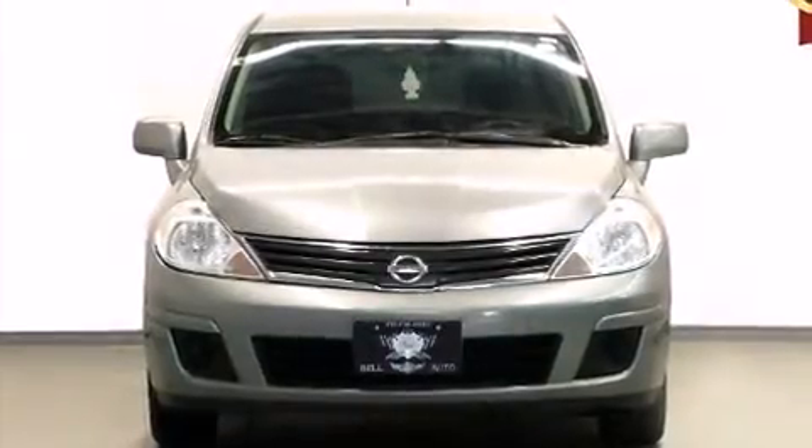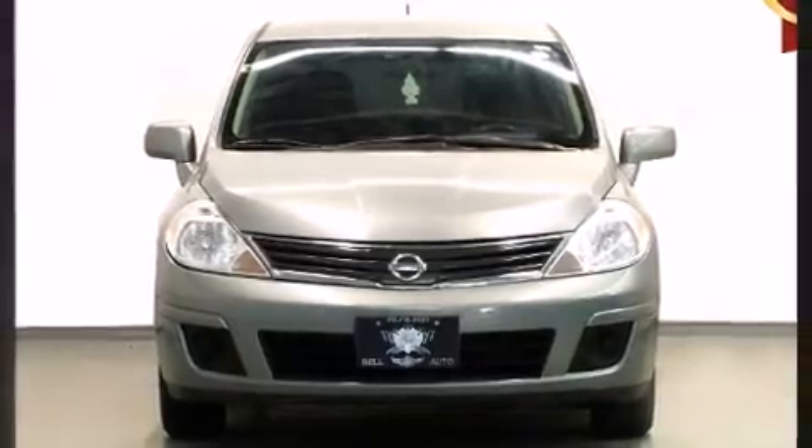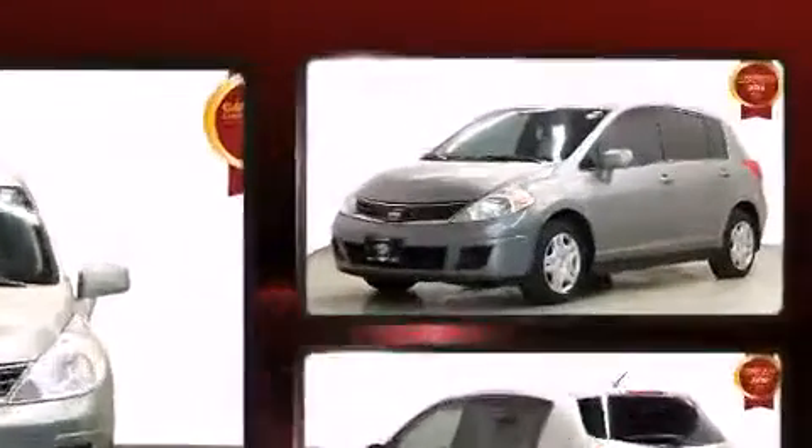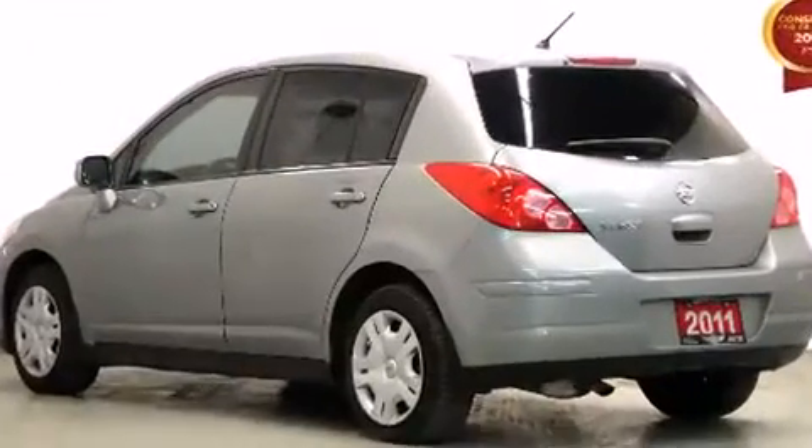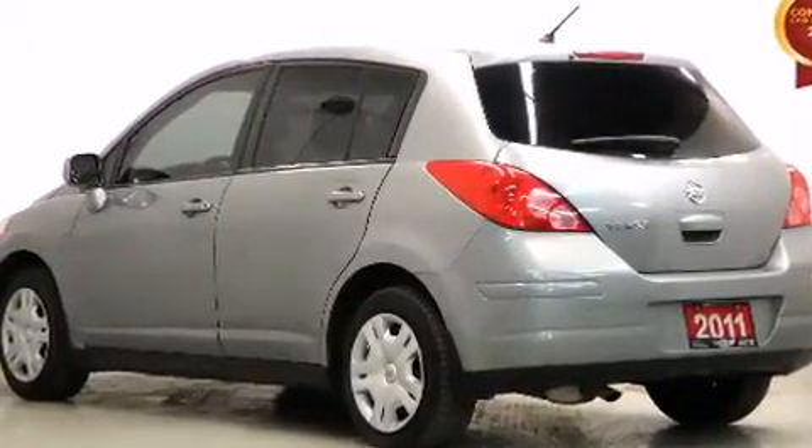The 2011 Nissan Versa. This four-door, five-passenger hatchback is ready to drive off the showroom floor. It features a front-wheel drive platform, an automatic transmission, and a 1.8-liter four-cylinder engine.